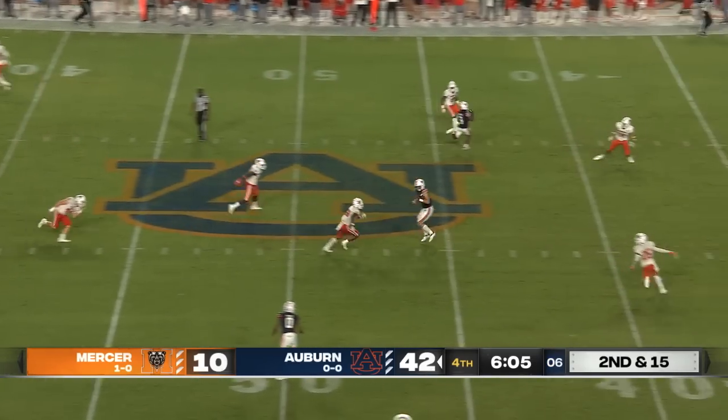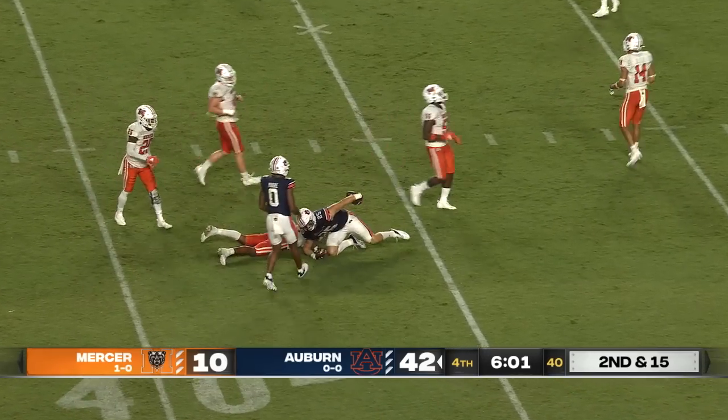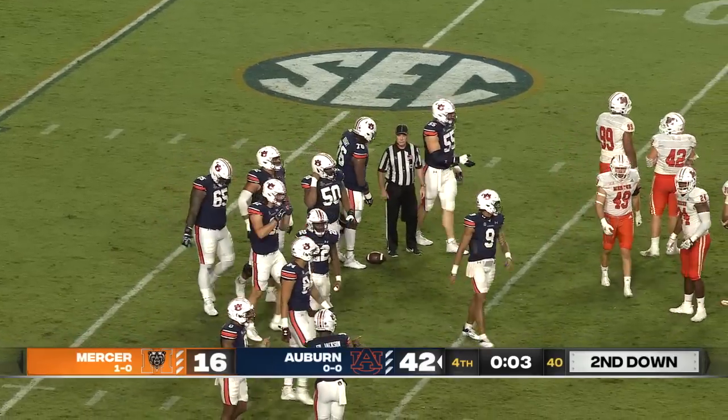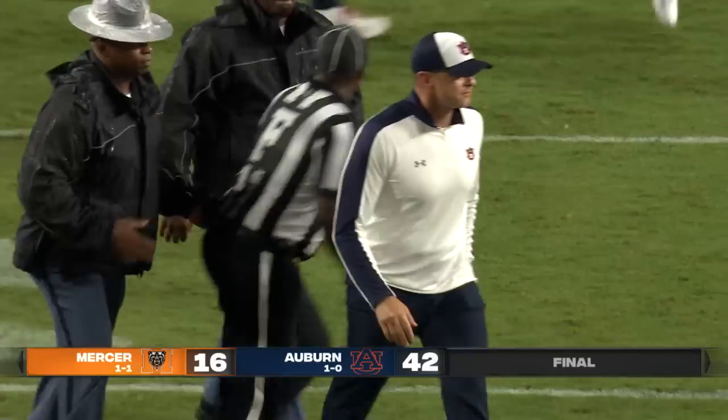Alston from the gun drops, and he throws across the middle. It's complete — John Samuel Shanker, a one-handed catch inside the Mercer 40-yard line. And the Tigers won on opening night, 42-16. Stay tuned, Auburn football continues in a moment.